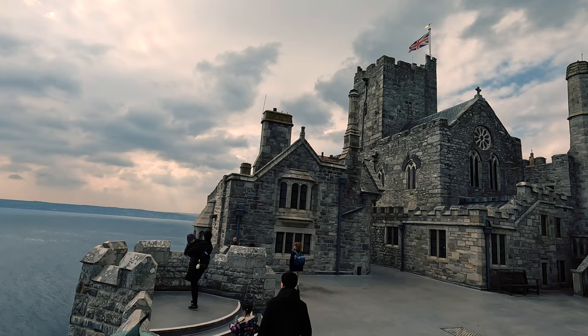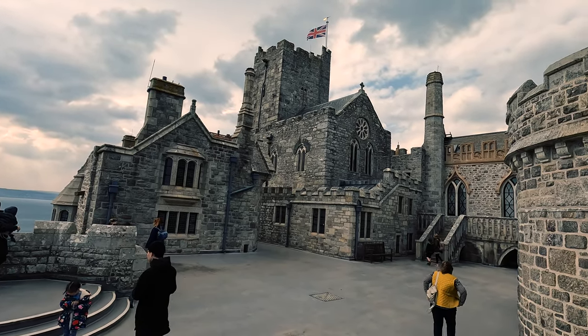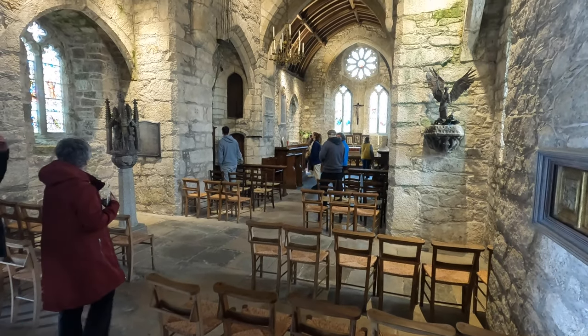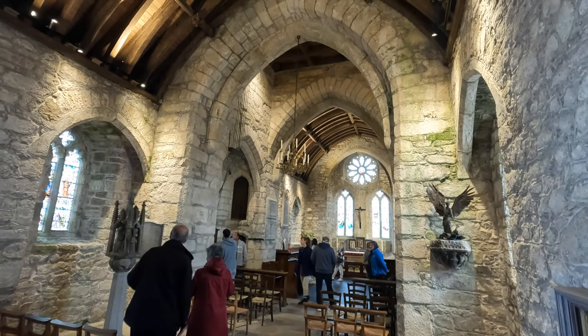The final part of the tour circuit through the castle takes you to the chapel, which was built in the late 15th century and is extra-diocesan and part of the Order of St John. The castellated tower was originally designed to be used as an aid to shipping.